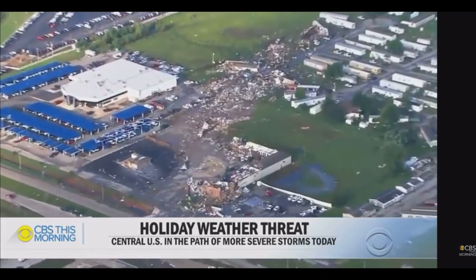WLKY's Erin Haines is live from the Sunset Mobile Home Park with a look at the damage there. So I went ahead and was going to prove to you that manufactured homes are not tornado magnets, but the answer wasn't as cut and dry as I thought.